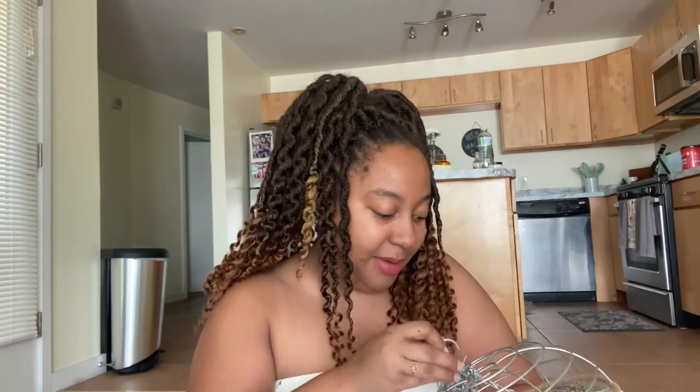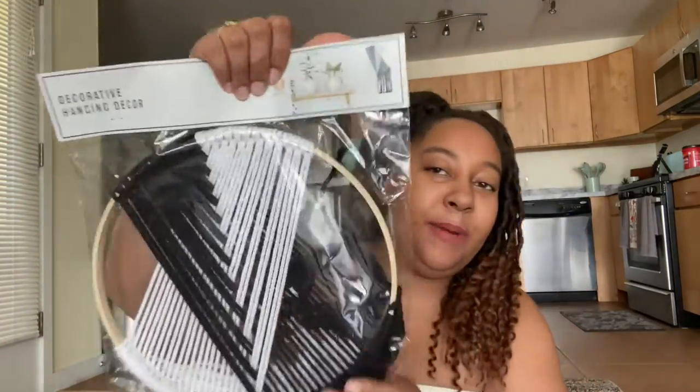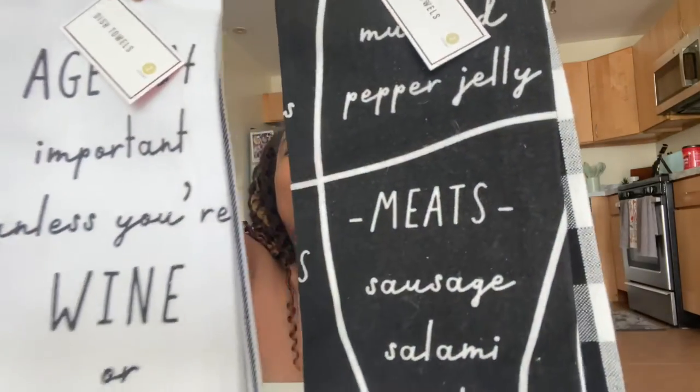Last item — y'all, look at this cute planter. Y'all know I'm into gardening now. This planter — the chain hangs from it — look at these hanging baskets! Y'all can see I have a theme: I like wicker and an old-fashioned classic style. I also got this piece of decor for my kitchen because I have a marble theme going on — it'll be a nice piece of hanging decor. And last but not least, look at these kitchen towels! One says 'mustard, pepper jelly, and meat charcuterie board,' and the other says 'age isn't important unless you're wine and cheese' — which is so true!